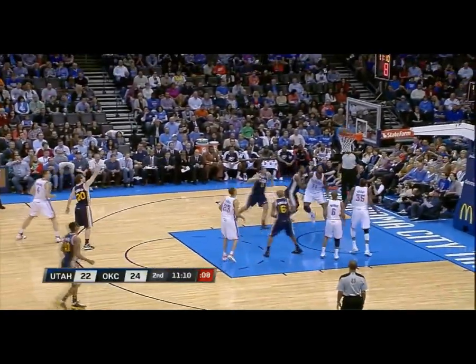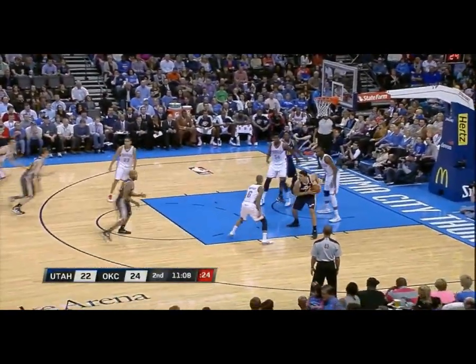Porter shoots, Hayward, skip pass, Cantor stops, floater, got it. Kick it out, Hayward's got a look straight away. In and out, rebound, big fella Cantor.